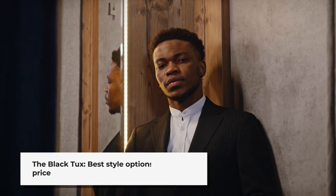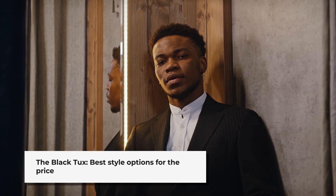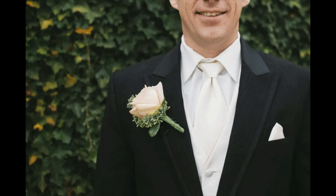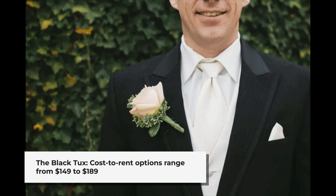I also think that the Black Tux has the best style options for the price. These are the reasons they were and still would be my first choice. The Black Tux cost to rent tux options range from around $149 to $189 for a rental.